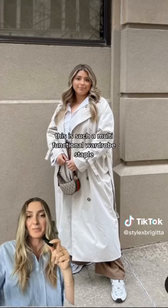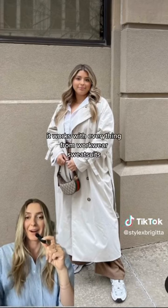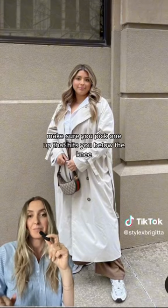Starting with a trench coat — this is such a multifunctional wardrobe staple. It works with everything from workwear to sweatsuits. Make sure you pick one up that hits you below the knee.